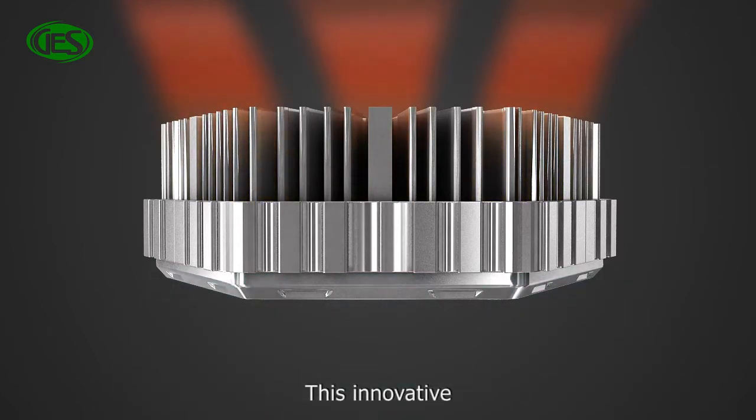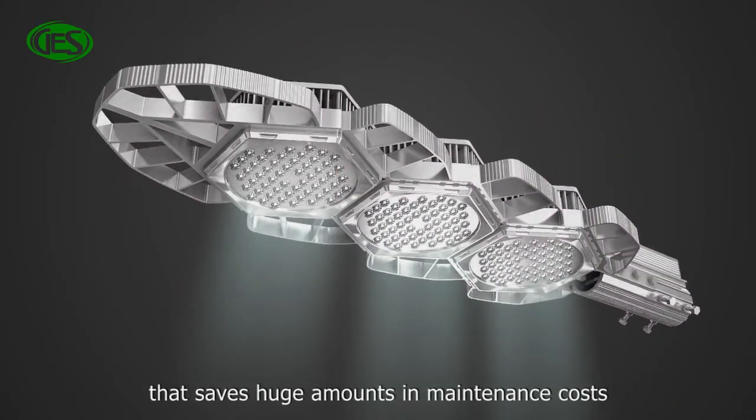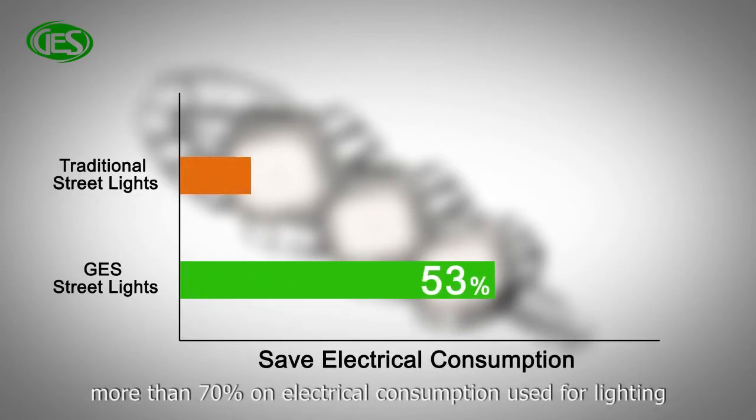This innovative, cutting-edge design is incorporated into a unique structure that saves huge amounts in maintenance costs. Replacing traditional street lights with GES LED lights can save users more than 70% on electrical consumption used for lighting.